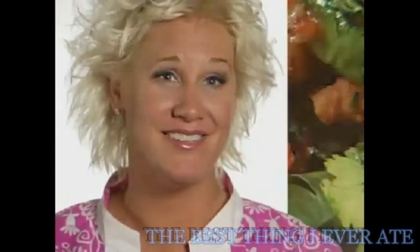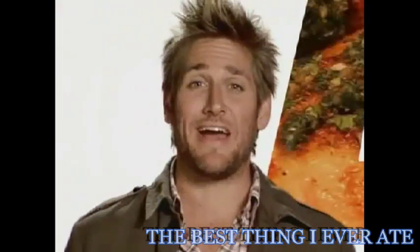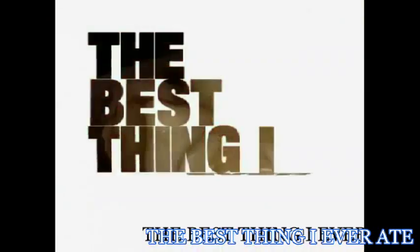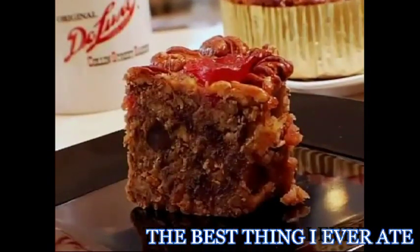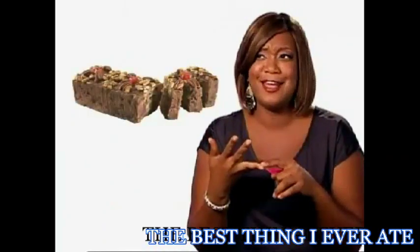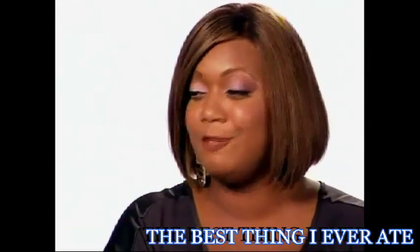People ask me, email me, Twitter me: where do you go to eat? What's your favorite dish? What's the best thing you've ever had? And that's why we're here now — not only to tell you what we love to eat, but where you can go to get it. One of the things that I love to either send to somebody or have somebody send to me during the holidays is a fruitcake. I think fruitcake's got a bad name over the years. I want to try to turn that around. That better be a damn good fruitcake. This one — I think it's the best one.